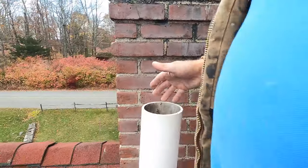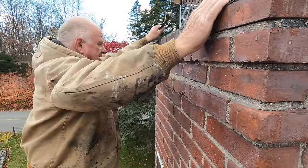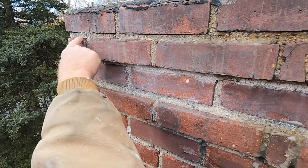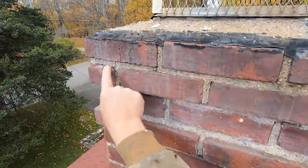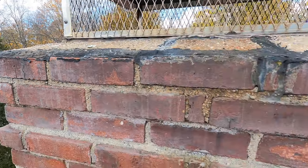Let me show you another place where it's cracked, right here. You can see the grout there — there's a big crack underneath there. Water can get into that area right there, but that's the least of the problems of a chimney.